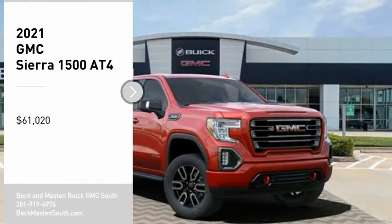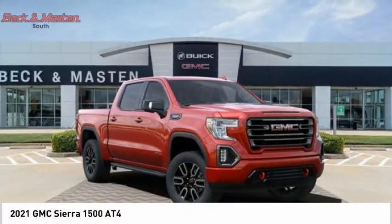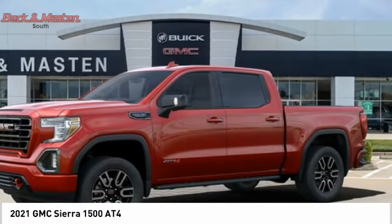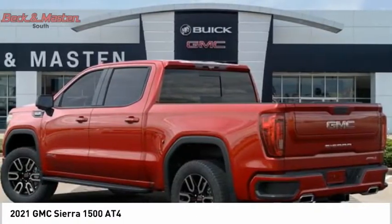Looking for the right vehicle? Check out the 2021 Sierra 1500. The GMC Sierra is a full-size pickup with all the functionality you could expect.